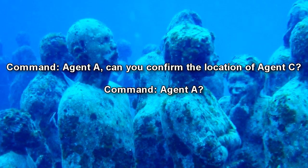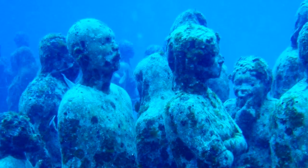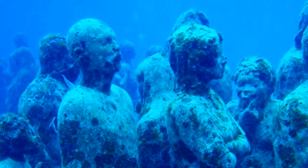Agent A, can you confirm the location of Agent C? Agent A? The entire team went missing after the incident.